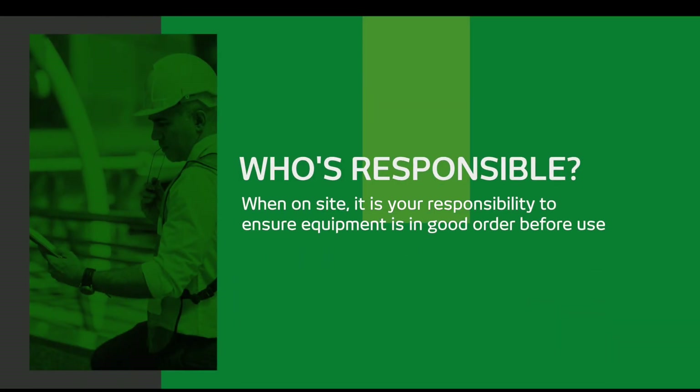So who's responsible for ensuring a thorough examination and test has been carried out? In short, you and your employer. If you're using the equipment on site, it's your responsibility to ensure that the equipment is in good order before it's used. So if you're concerned about the condition of the equipment, speak to your manager or contact us.